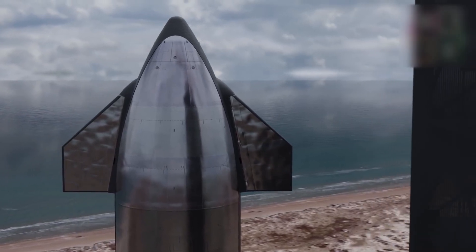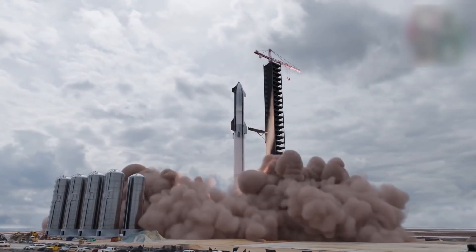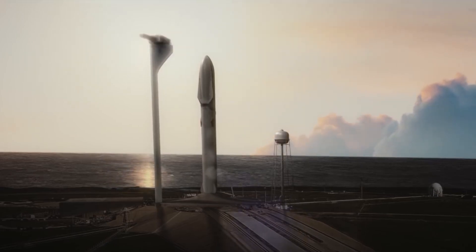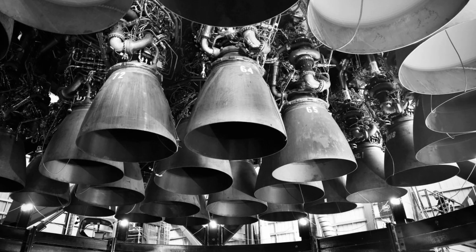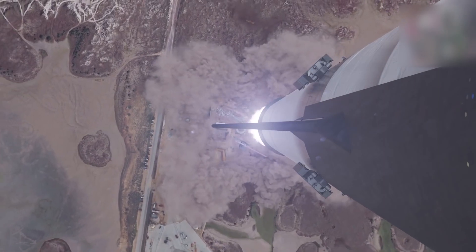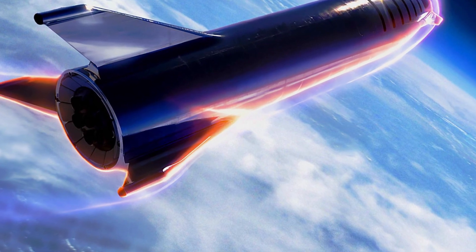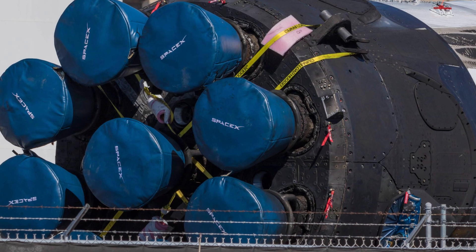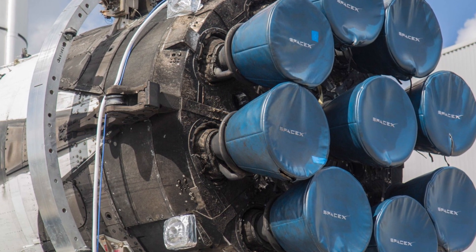It's unclear why SpaceX has been so sluggish to prepare Super Heavy B4 for testing. But with B5 finally approaching the finish line, the company will soon need to decide which booster to proceed with toward the program's near-term end goal: the first orbital Starship test flight. In recent weeks, SpaceX began closing out B4's raceway — a conduit for plumbing, wiring, and avionics — and also began reinstalling Raptor engines and installing heat shielding around those engines for the first time. In a photo Musk published on November 17th, the heat shield is easily visible around the entire outer ring of 20 Raptor boost engines.